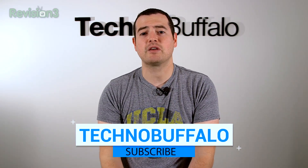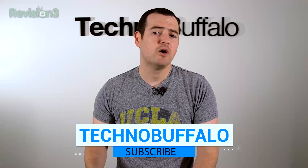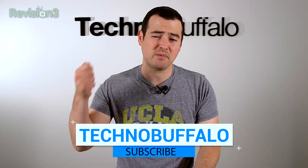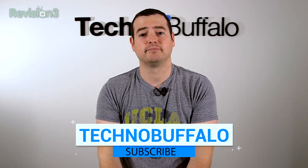Thank you guys for watching. Please subscribe right here to be the first to know whenever new videos get uploaded. We've got a ton of stuff — we do phones, tablets, cars, anything that has to do with consumer electronics that has to be plugged in or uses batteries, we review. Thank you.